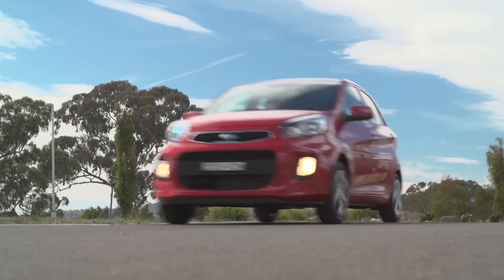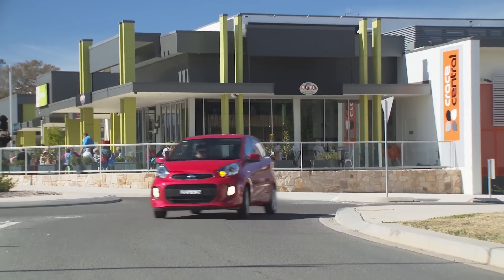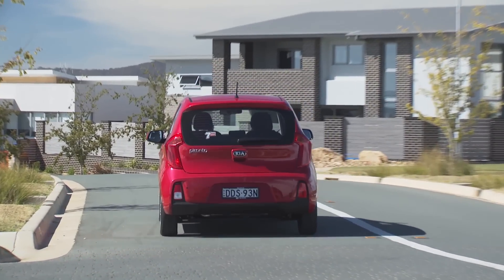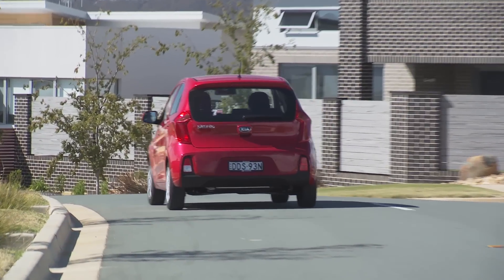The Picanto is made in Korea and the car on sale in Australia has been tuned for Europe. Still, we found the ride even on our local roads to be impressively good — it's comfortable and composed.